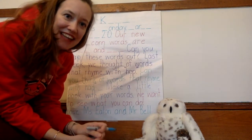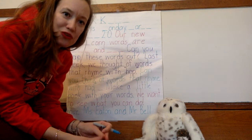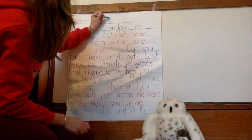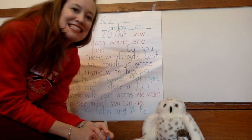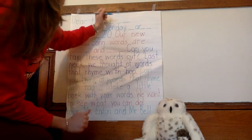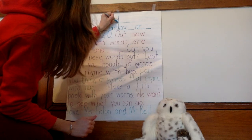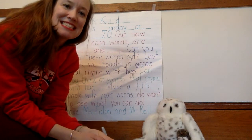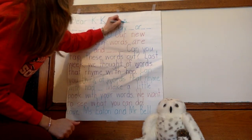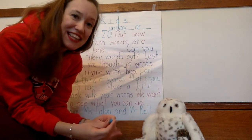Kids. I hear the I sound — short I. Kids. I hear D. Kids. S. Remember, always start your letters at the top. All right, let's keep reading.